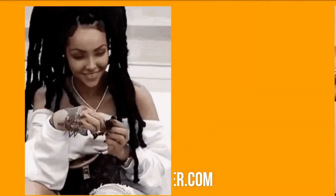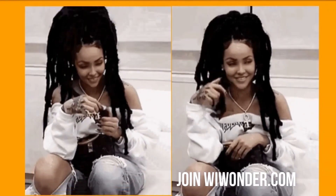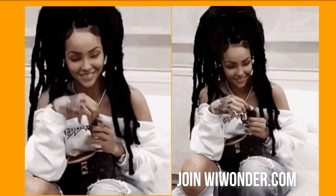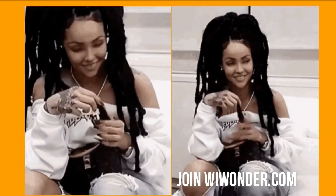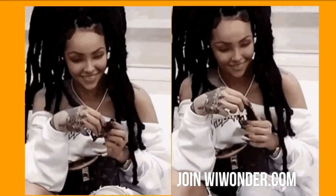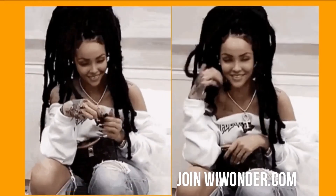7. Touch your hair gently. This doesn't mean you should play with your hair all the time, as this might signal that you are nervous or insecure. Men might find women's hair attractive, so by gently touching your hair every now and then, you will probably capture their attention. Just make sure you are doing it naturally and that it doesn't look too staged.